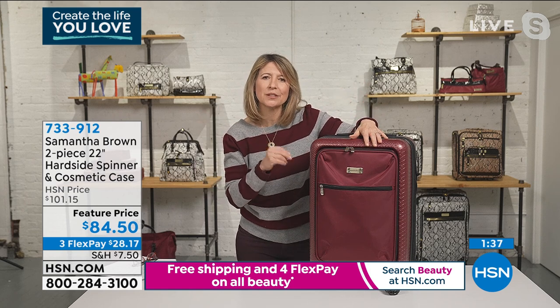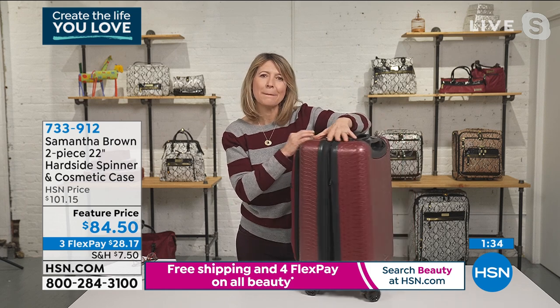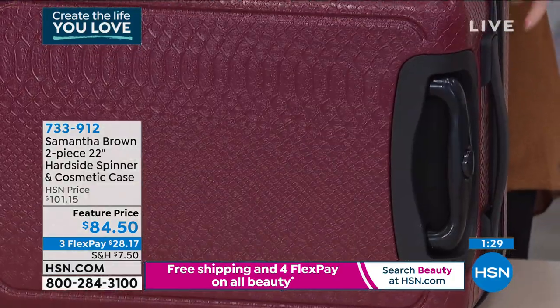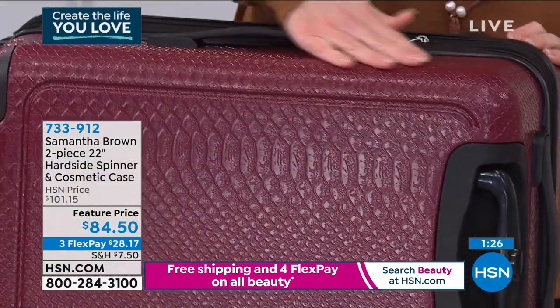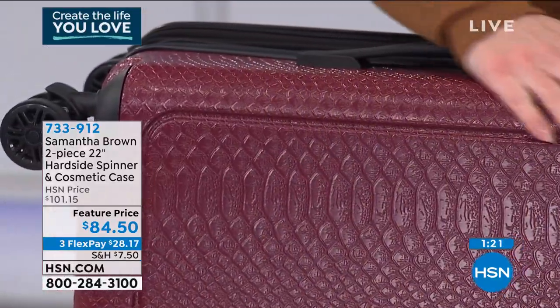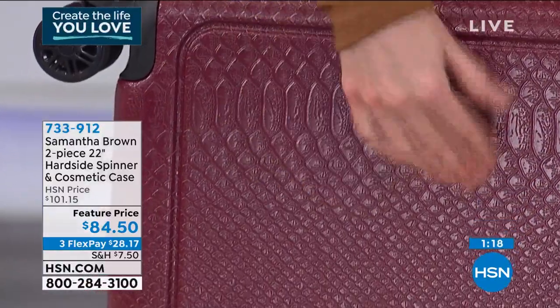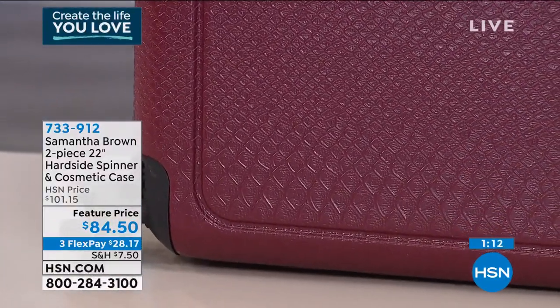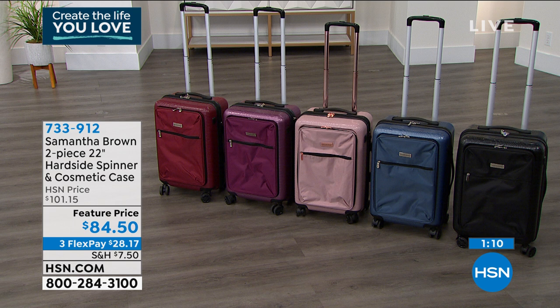Can we talk about how gorgeous the bag is? Because of that Croco embossing — it's just a raised Croco pattern that is beautiful. It really picks up the light, and that Croco pattern is going to make it so all the scratches that inevitably happen on hard side luggage will be hidden. So it'll always look that good — such an awesome pattern. And with the different colors, it just shimmers. So it's a stylish bag and an incredibly functional bag, loaded with features that are impossible to find for this price in any store you're going to walk into.